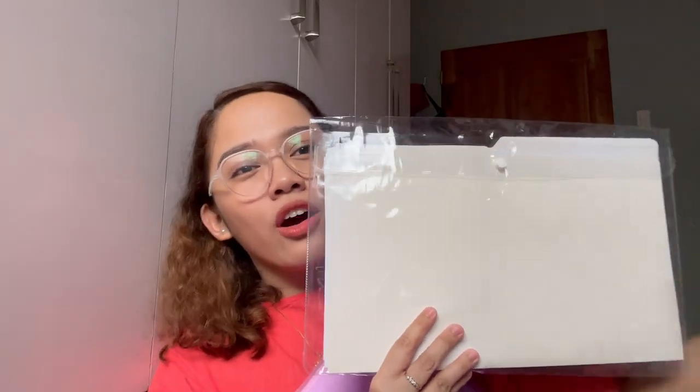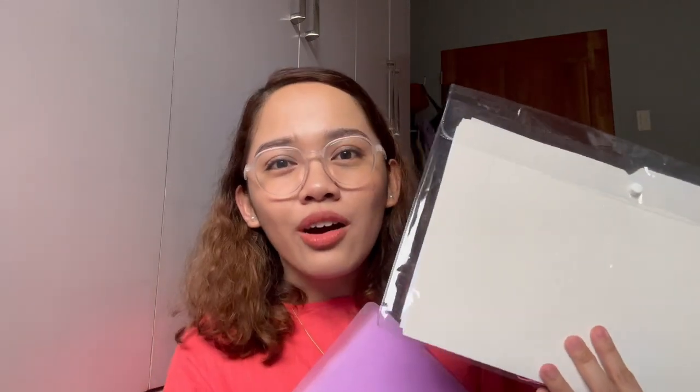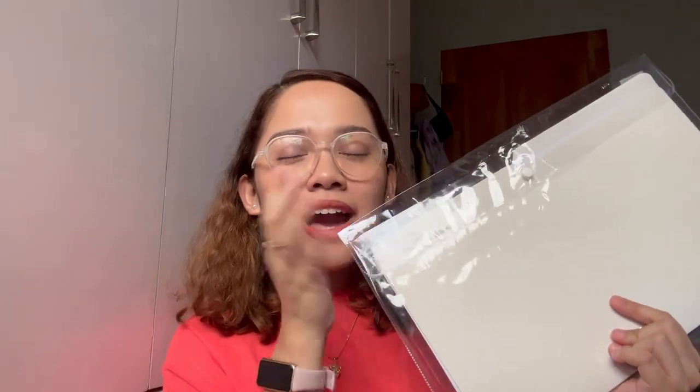On top of this, I also have a plastic envelope with a long folder. When I go to offices, I just bring this instead of the bulky clear book. I use it to secure the papers, my IDs, pictures, and all.